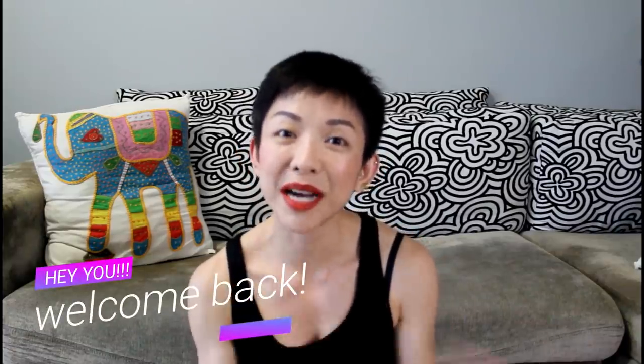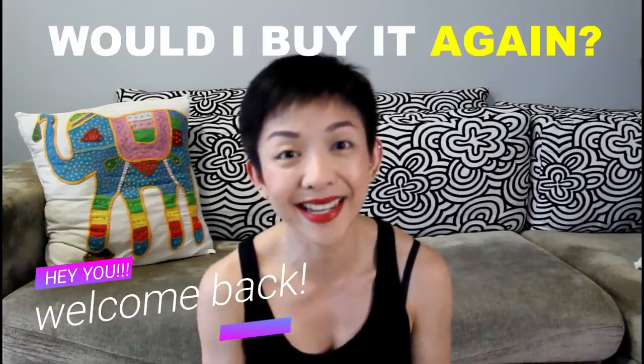Hi everybody, welcome back. Today is part 2 of my Would I Buy It Again series, and today I will be talking about my LV bags. I've selected 4 LV bags to talk about. I have a few more but those aren't so suitable — like my multicolor Speedy in 30, which is a limited edition discontinued one. So I picked 4 popular bags. I've got 3 with me right now and the 4th I'll just show a picture, as it's with my mother.